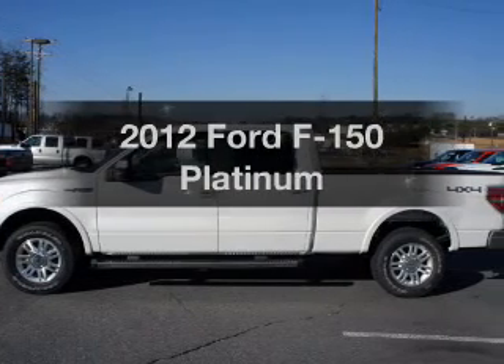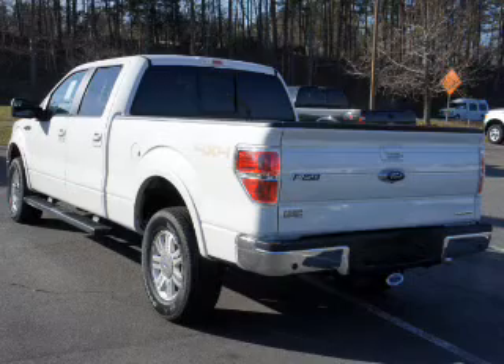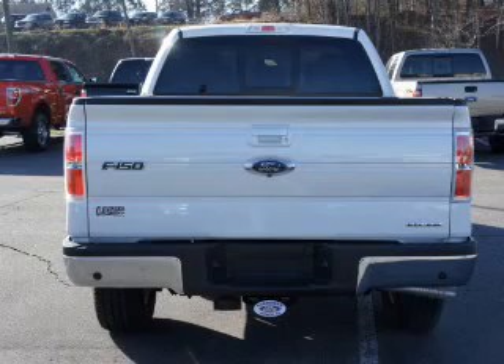Presenting the 2012 Ford F-150. Travel the roads in style and comfort in this great vehicle, with a powerful 8-cylinder engine driven by a 6-speed automatic transmission.